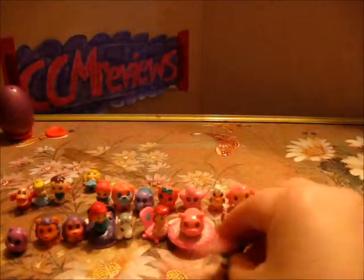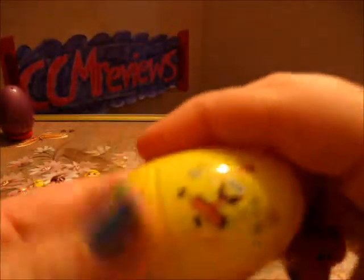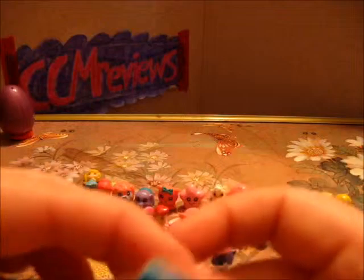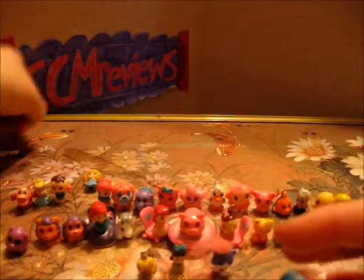A kitty cat with hair. We have a green egg — let's see, we have Drisella, I think, one of the stepsisters. It is a bear. We have a giraffe — it's a baby one.